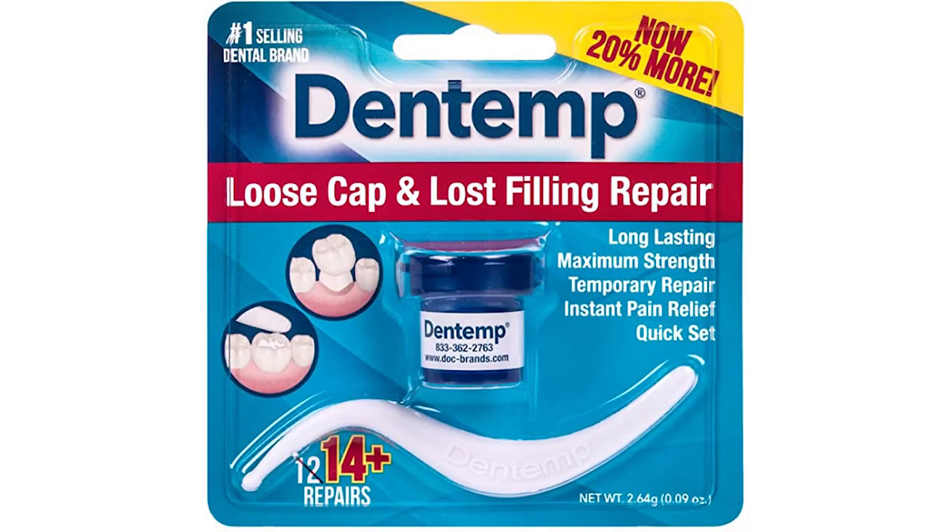Instead of using some of these temp cements they sell at Walgreens and different drug stores, denture adhesive is nice because it allows the dentist to remove it a lot easier. Please do not use crazy glue. I cannot tell you how many stories about crazy glue I've heard when it comes to people and their crowns. Crazy glue does work — it works very well — meaning there's a possibility you go to the office and say, my temporary came off and I stuck it on with crazy glue, and now they can't get it back off without drilling or doing all these other things. If you use denture adhesive, it's a lot easier and allows the dentist to take it off later.